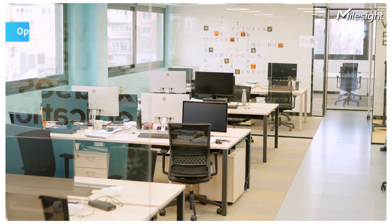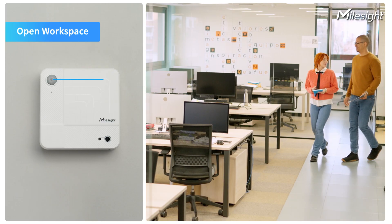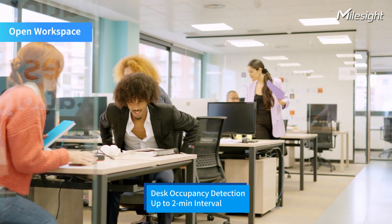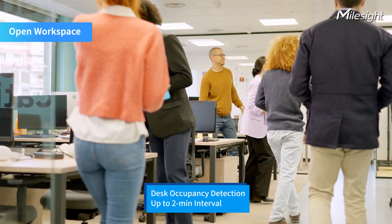See how the VS321 works. When the PIR sensors detect movement, the camera wakes up and checks for occupancy. With AI-powered detection, the VS321 automatically checks every 2 minutes if a desk is in use, helping companies optimize workspace management.